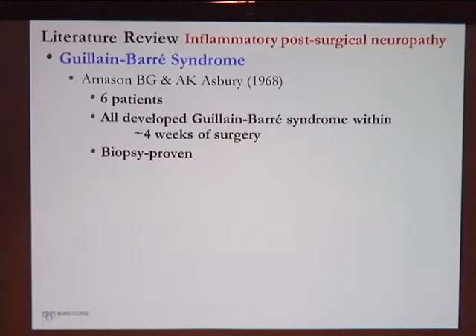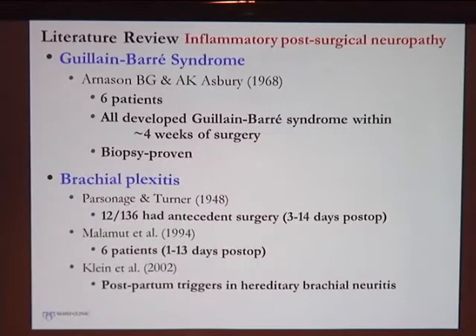There hasn't been much study on inflammatory neuropathies of this sort. There is an old 1968 study where patients developed Guillain-Barré syndrome following surgery, confirmed with biopsies. There is also reasonable literature on inflammatory brachial plexopathies — sometimes called Parsonage-Turner syndrome — occurring after surgery, with a fair number of those original 1948 patients having had a surgery beforehand. However, none of those brachial plexitis studies confirmed the diagnosis on biopsy.